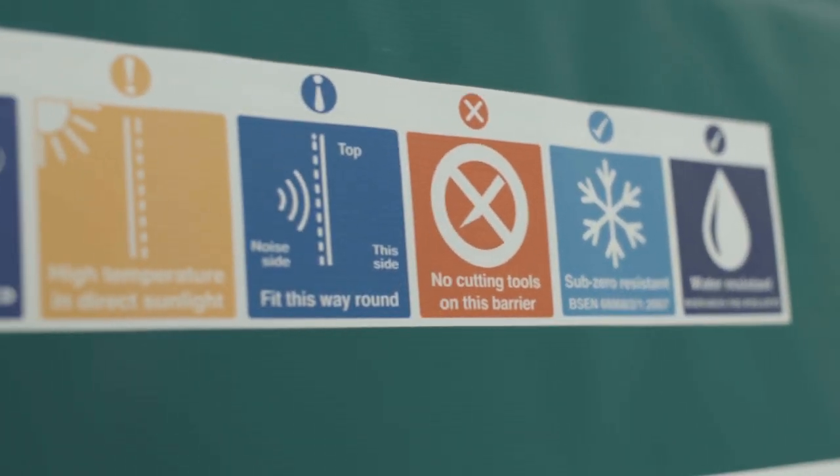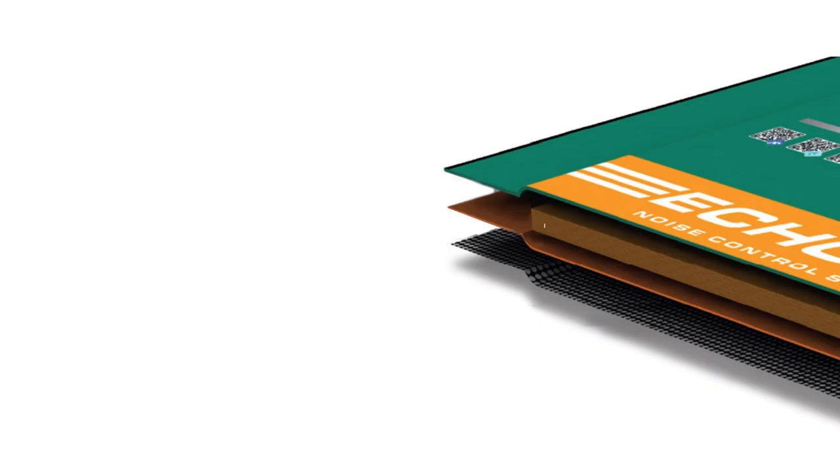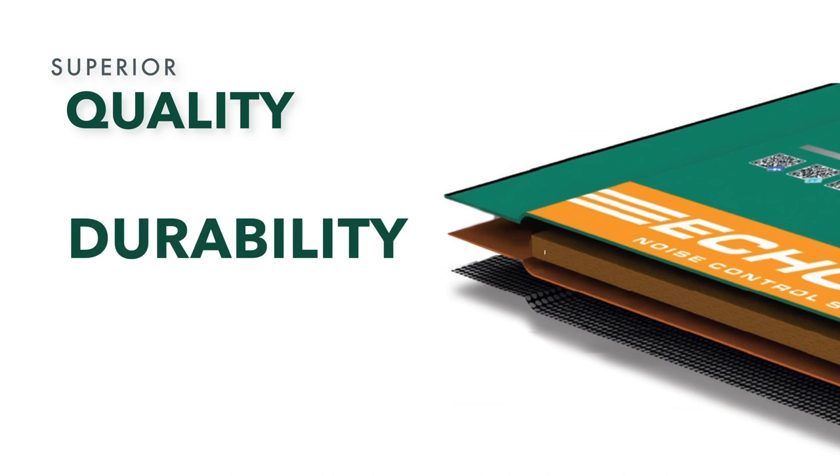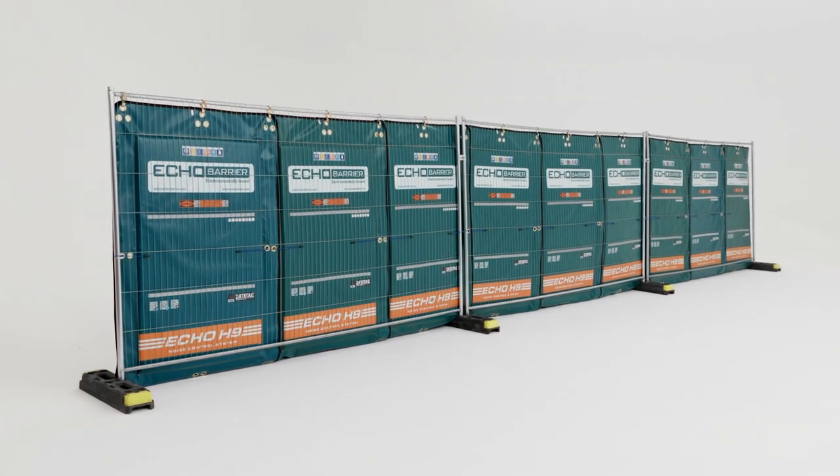Echo Barrier is lightweight, water, fire, UV, and temperature resistant, superior in quality, durability, and performance — a highly effective tool for noise abatement in even the harshest work environments. Leading portable noise control.